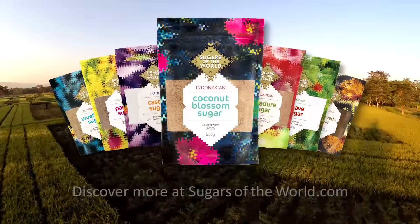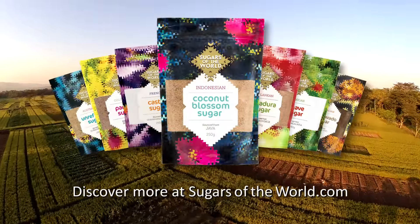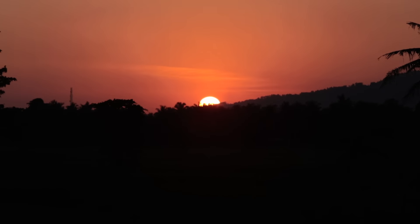Use Indonesian coconut blossom sugar in your baking or to enhance the taste of coffee, tea, smoothies and desserts. Now available in supermarkets throughout Australia.